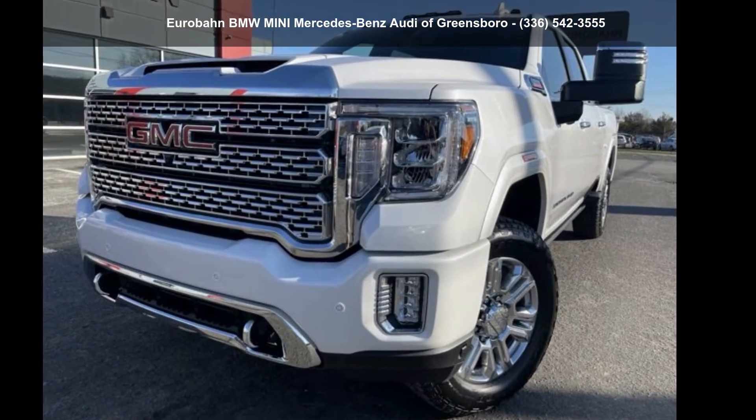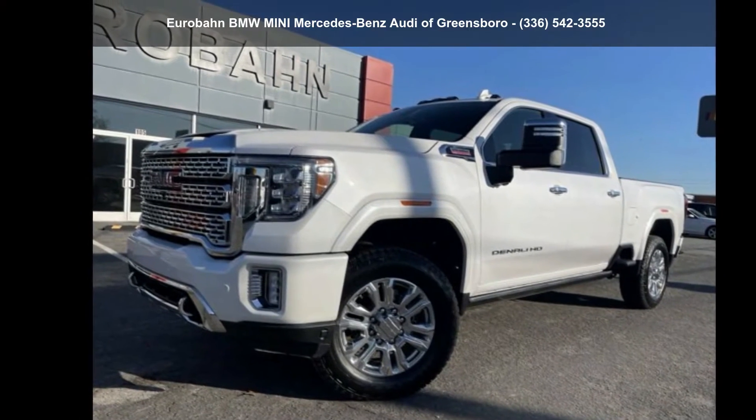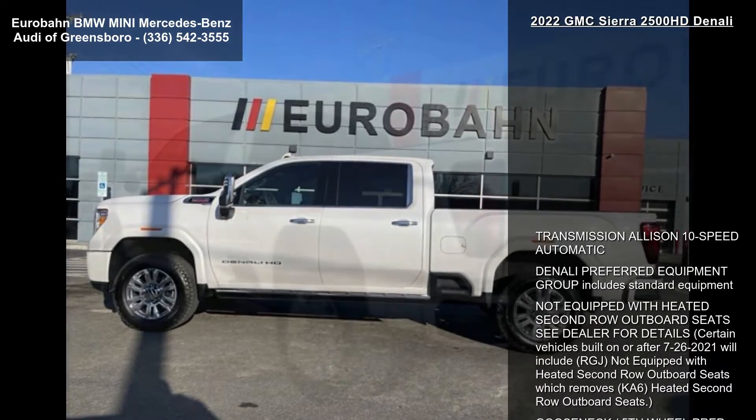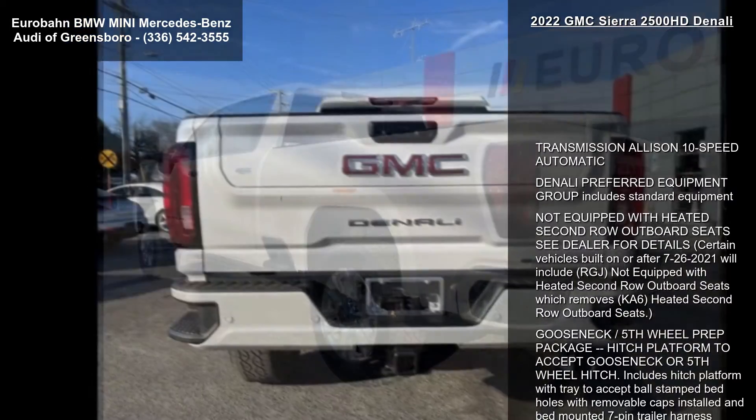Presenting the GMC 2022 Sierra 2500 HD Denali. If you are looking for a first-rate auto, this one could be yours today. This vehicle comes with a reliable 8-cylinder engine connected to a smooth-shifting automatic transmission.